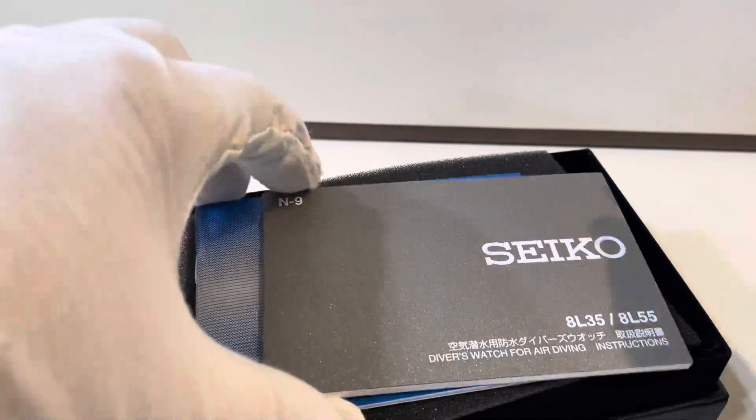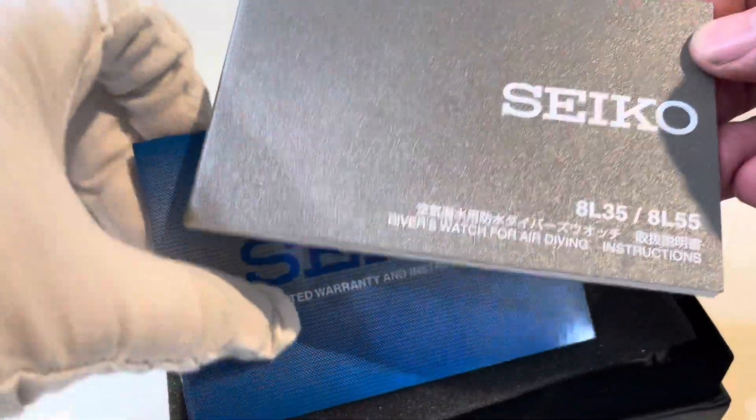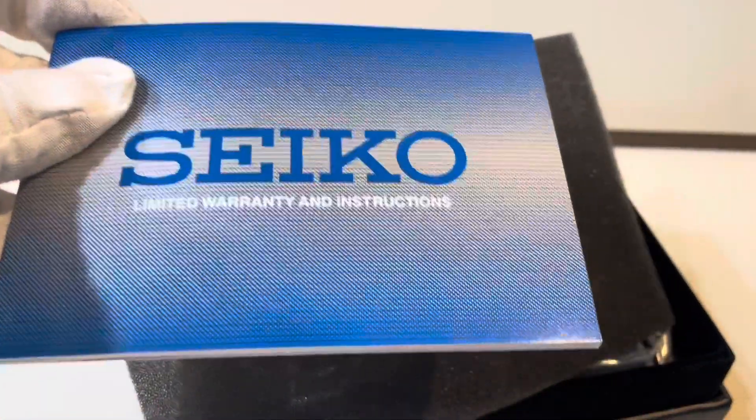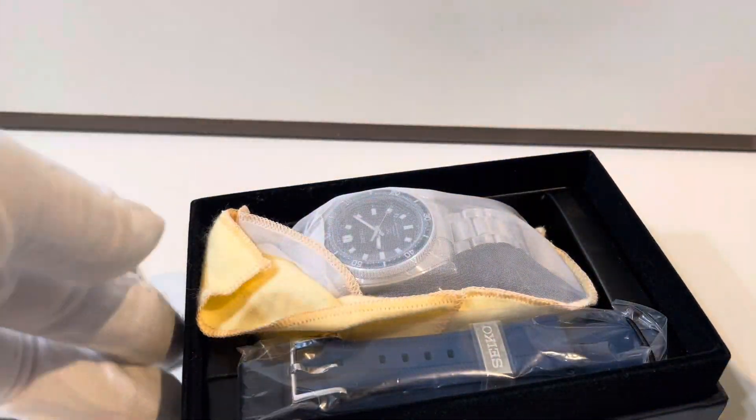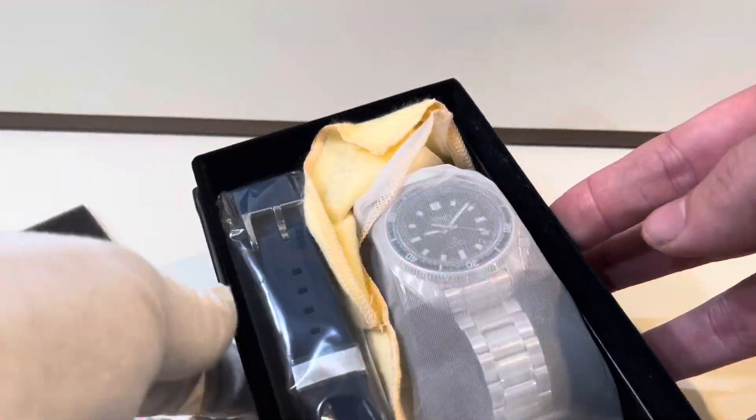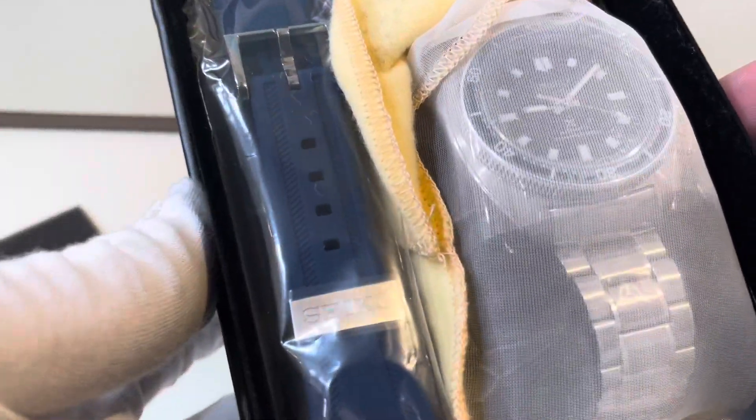This is a Prospex Limited Edition, and this is the 1970s Diver's Modern Reinterpretation. This is the special Naomi Uemura 80th Anniversary Limited Edition watch.